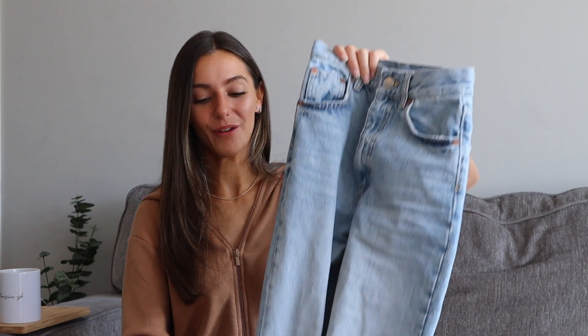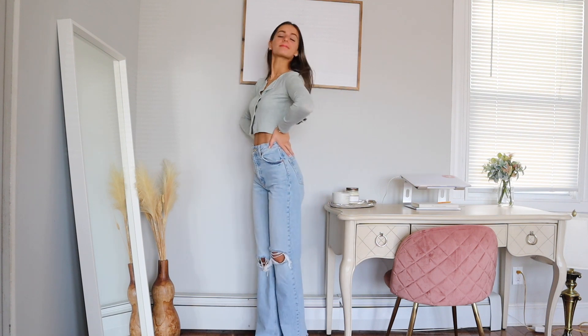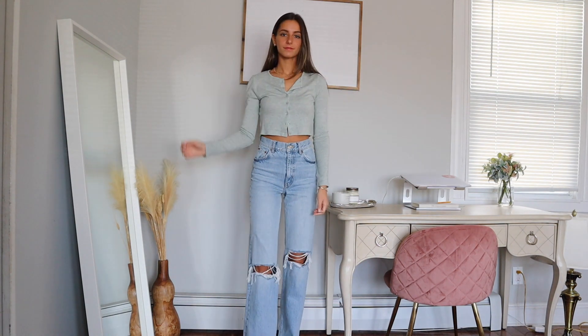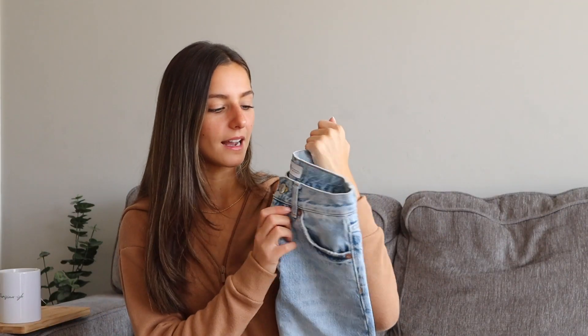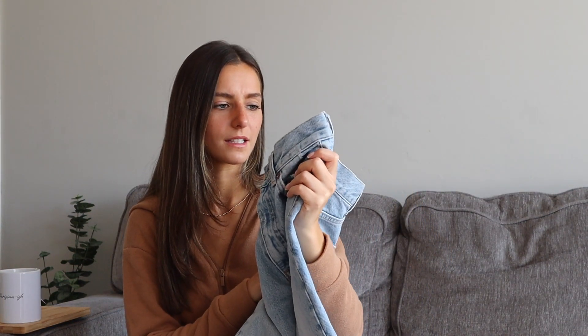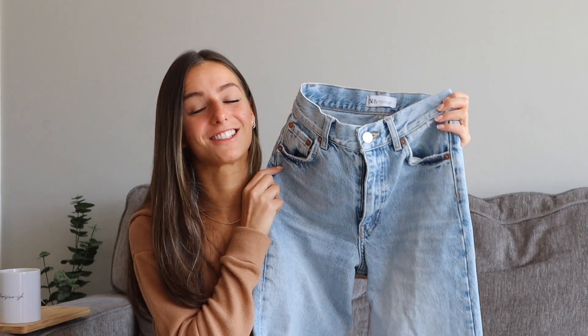These are the jeans that are all over Instagram — I think Nitsan Rider got them first. I talked about these in a video a few videos ago, but they are full-length, straight, kind of baggy — they're definitely straight but they come out to be very baggy. They have the knees ripped up and they're super high-waisted. I got these in a US 00 — I didn't even know they came in 00, but I guess they do. These are just so good. Honestly, I think they're sold out almost everywhere.